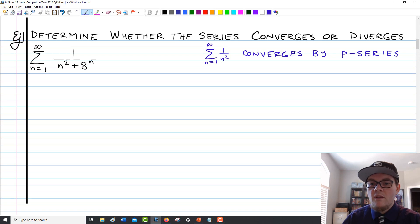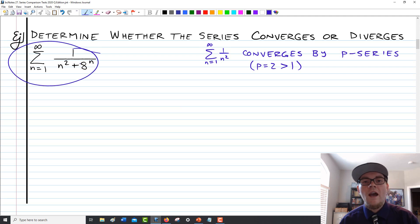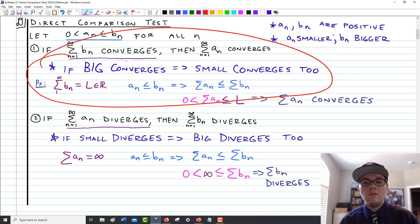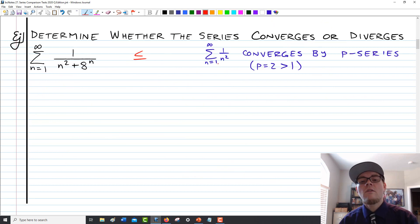I'm aiming to use this convergent p-series to show that the crunchier, spicier series — 1/(n² + 8ⁿ) — is going to converge also. Using the direct comparison test, since we're trying to talk about a convergent series, we need to use the version where the bigger series converges, and then confirm the smaller one converges too. What that means is I want to show that 1/(n² + 8ⁿ) is less than or equal to 1/n² — showing our bigger series converges will prove the smaller one converges as well.